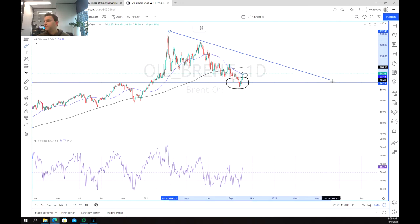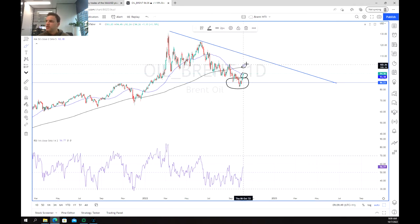As we move closer to the 200-period moving average and get that mean reversion, there will probably be quite a lot of resistance. So for the time being we're still not sure if we're going to continue moving towards the end of that trend line and then back down, or if we're going to coil, contract, and then push back up.